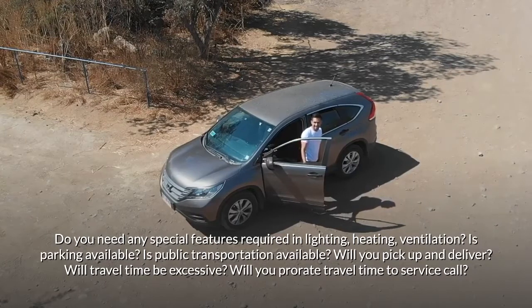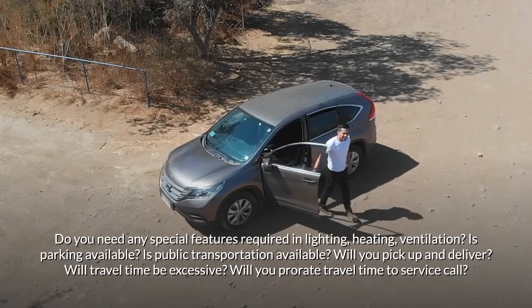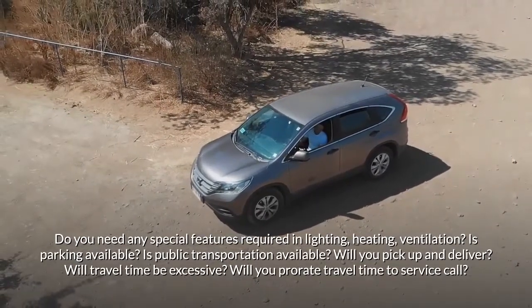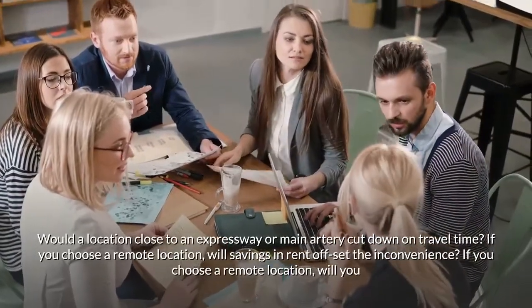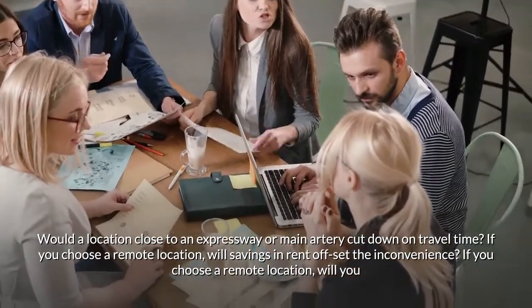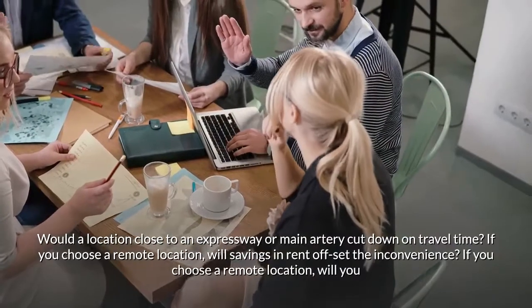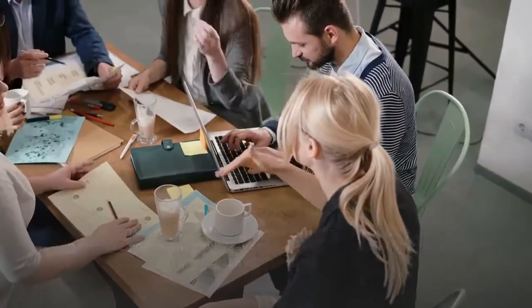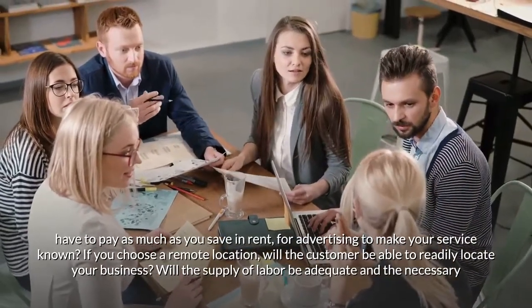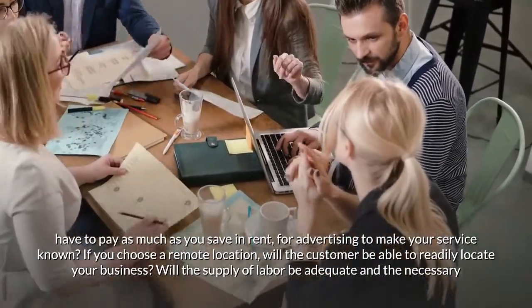Is parking available? Is public transportation available? Will you pick up and deliver? Will travel time be excessive? Will you prorate travel time to service calls? Would a location close to an expressway or main artery cut down on travel time? If you choose a remote location, will savings in rent offset the inconvenience? Will you have to spend as much as you save in rent on advertising? Will the customer be able to readily locate your business?